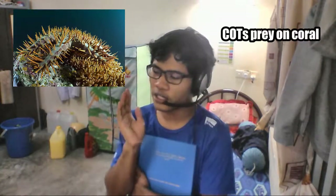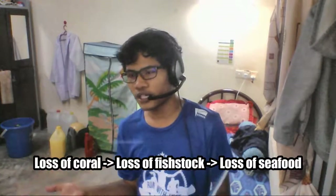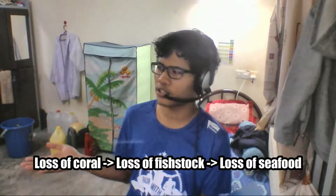Crown of Thorn Starfish is one of the major threats in coral reefs. Why? Because COTs prey on coral. During an outbreak, COTs can kill up to 80% of coral reef in large reef areas, affecting lots of coral, fish stock, and seafood. Simple as that.